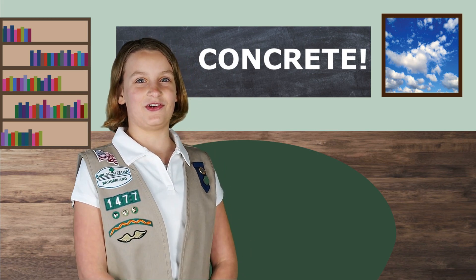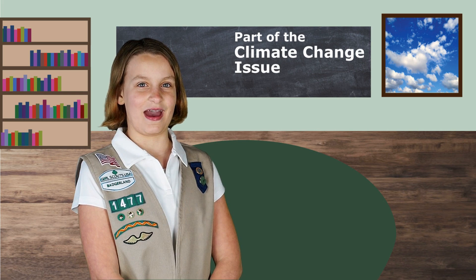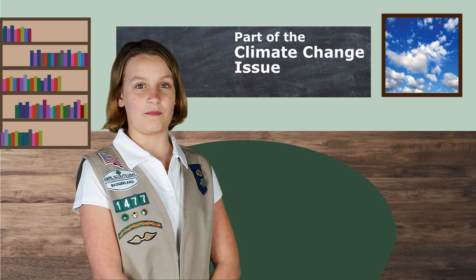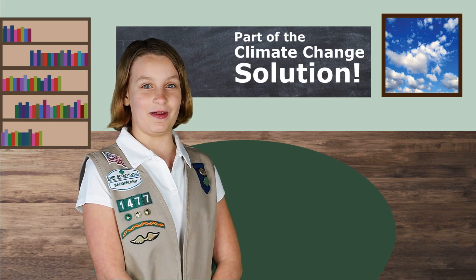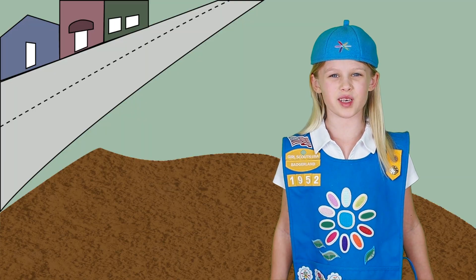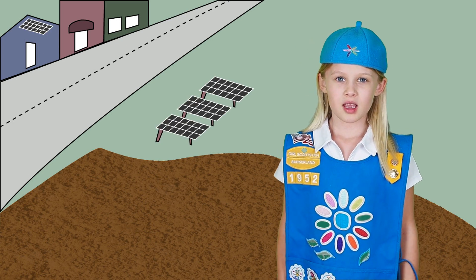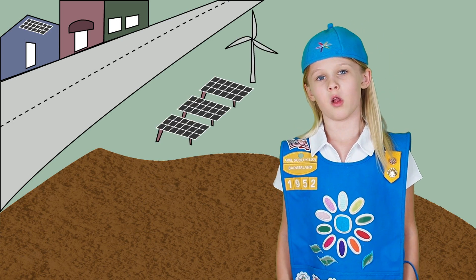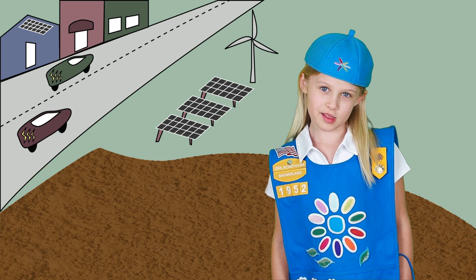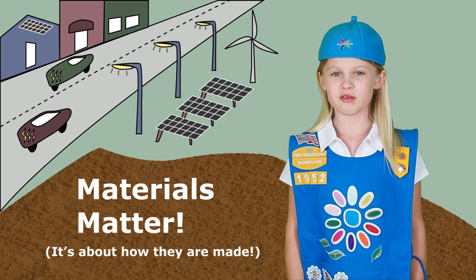Concrete! After doing some research, we learned building materials like concrete are an important part of the climate change issue and even part of the solution. When it comes to solving climate change, we usually think about stuff like solar panels, wind farms, electric cars, or even LED lights. But materials are important too because of how they're made.